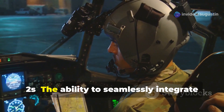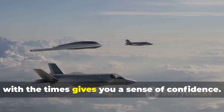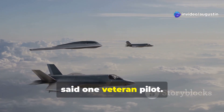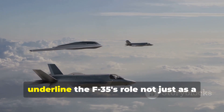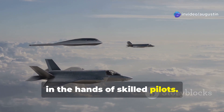The ability to seamlessly integrate new technologies also stands out. "Knowing that the aircraft can evolve with the times gives you a sense of confidence. You're not just flying a jet — you're piloting the future of aerial combat," said one veteran pilot. These first-hand experiences underline the F-35's role not just as a technological marvel, but as a game-changer in the hands of skilled pilots.